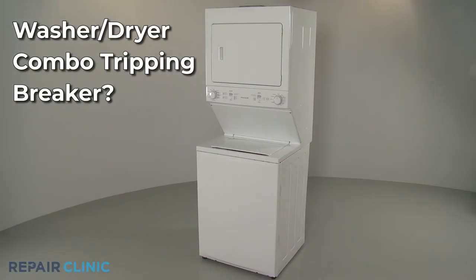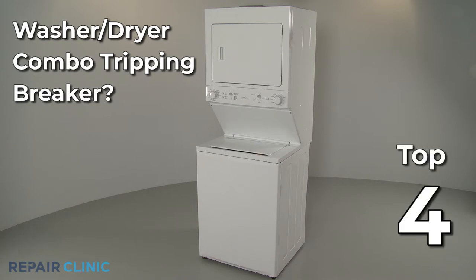If the dryer in your washer-dryer combo keeps tripping its circuit breaker, here are the four most probable causes.